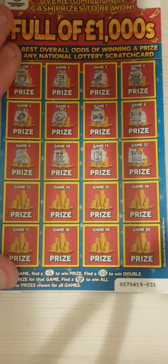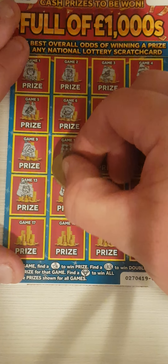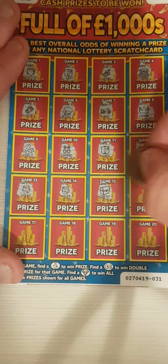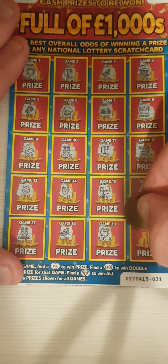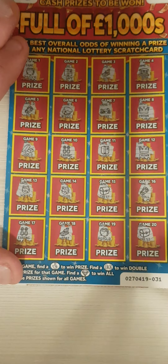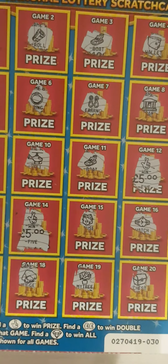Can we find any more of these fingers? Nothing on that one. We've spent 10 and we've got 10 pounds back.